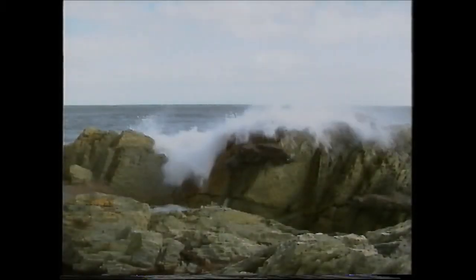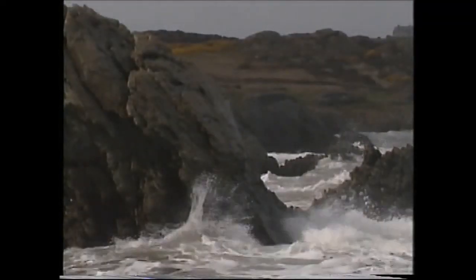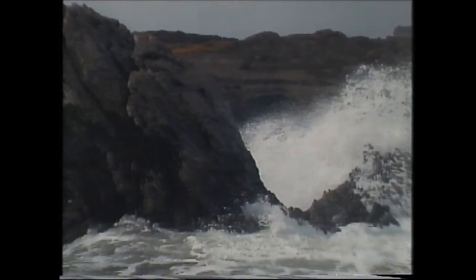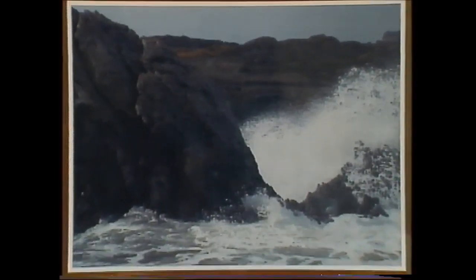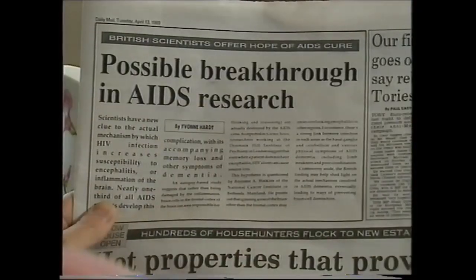From the ocean, a chemical is extracted that is used in the production of many things we take for granted. It's used in photography, in the manufacture of pharmaceuticals and in medical research.